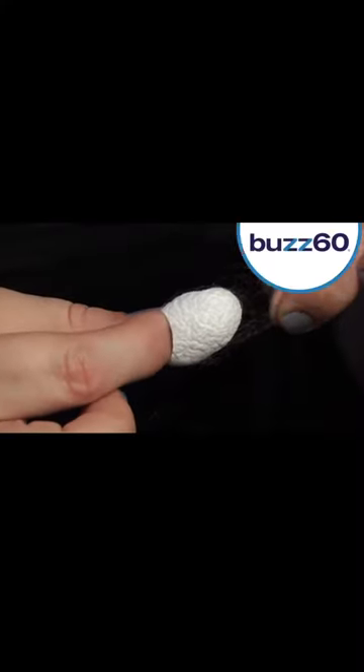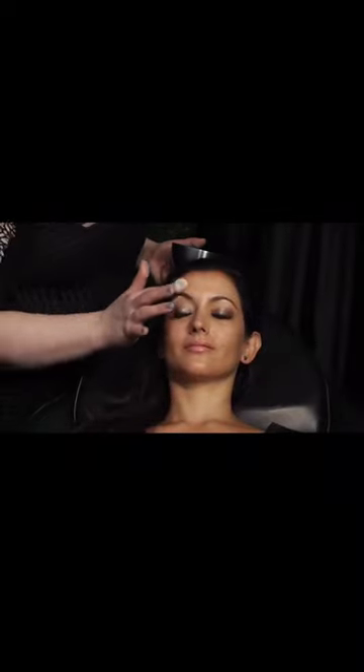It may baffle you, but these tiny pieces can do wonders for your complexion. Hey guys, I'm Kristin Goodwin with Buzz60. There's a new skincare trend coming to the States. Beauty expert Mary Shook says she began importing silkworm cocoons from South Korea and discovered they had much more to offer clients than she originally thought.